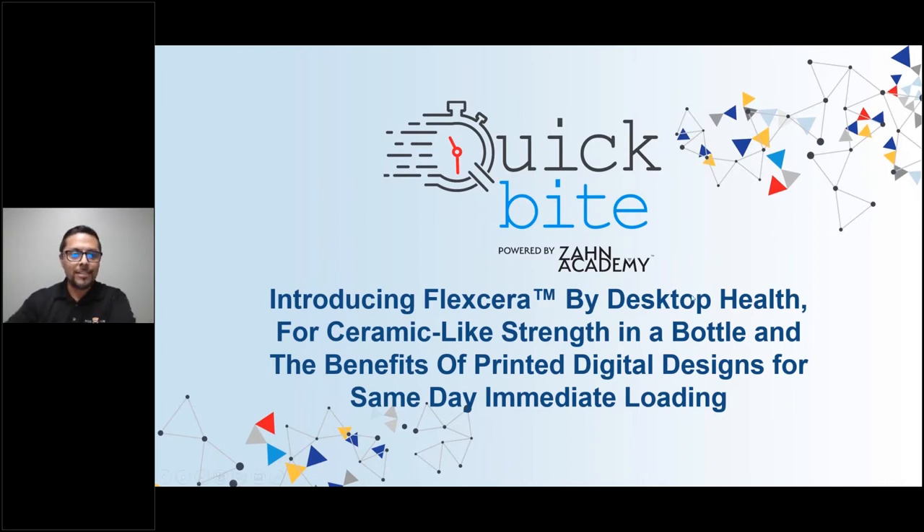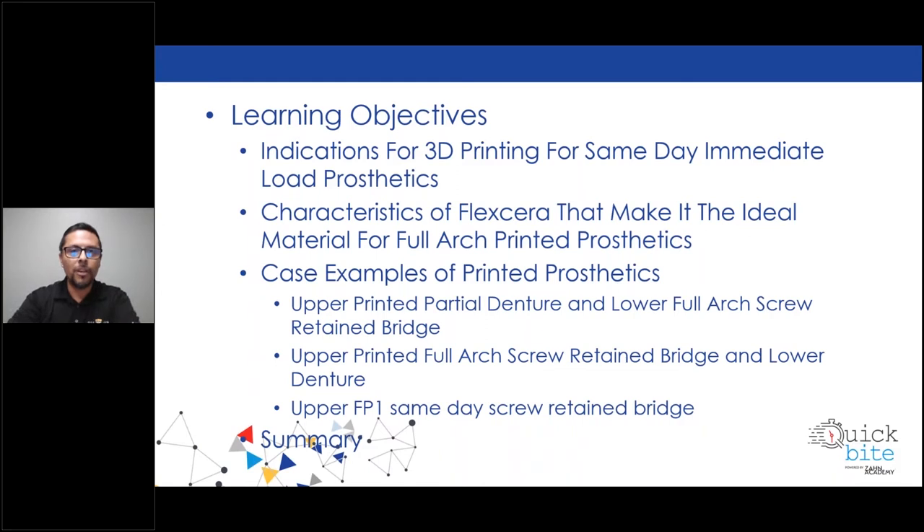Let me go through some of my slides. Like she said, we're going to go through the benefits of printing digital designs for same-day immediate loading. We're going to go over learning objectives, indications for 3D printing for same-day immediate load prosthetics, and characteristics of Flexera that make it the ideal material for full-arch printing prosthetics. Also, case examples of printed prosthetics.